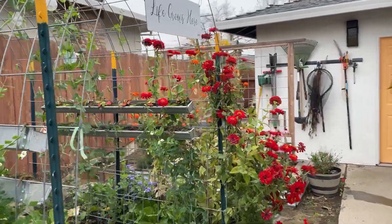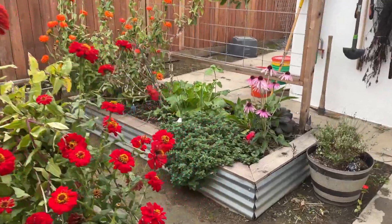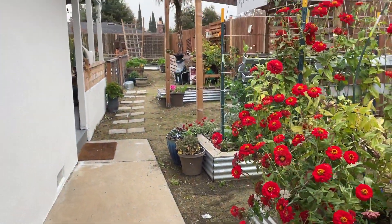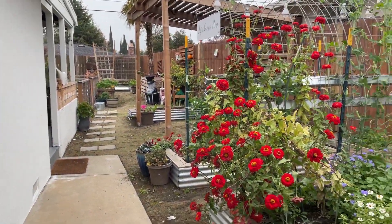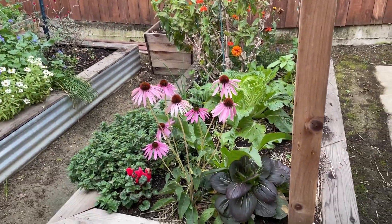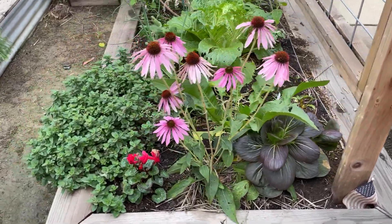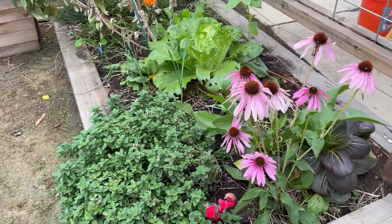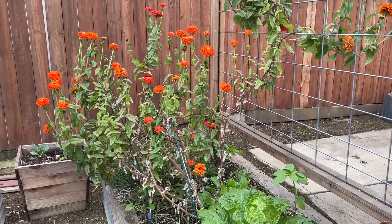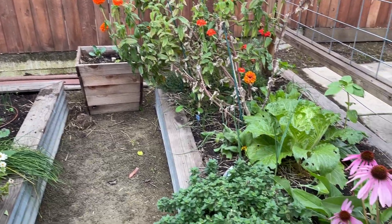If you guys are new here, we live in a suburban neighborhood on a less than a quarter acre lot. We have about six garden beds in our backyard where we do a lot of different cut flowers and garden vegetables. For my tours, I like to start back here in this bed and show you everything we're growing, what our challenges are, and what we're planning.